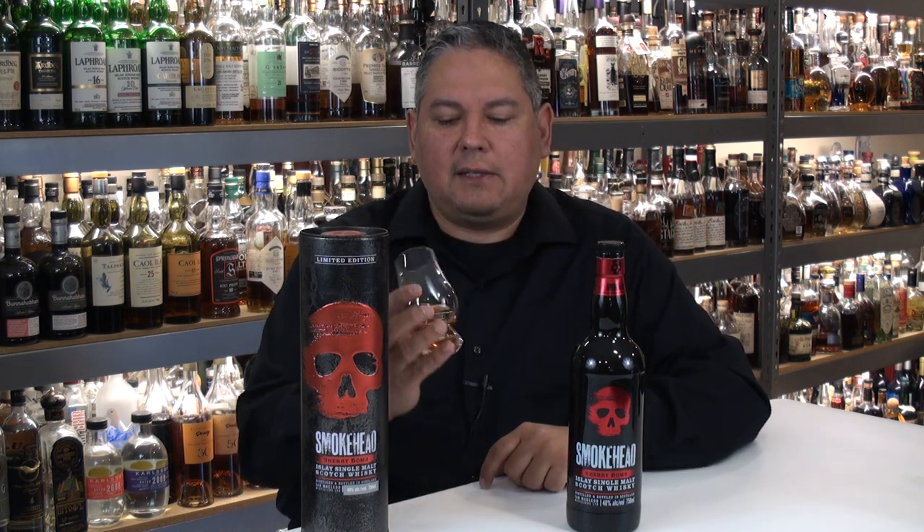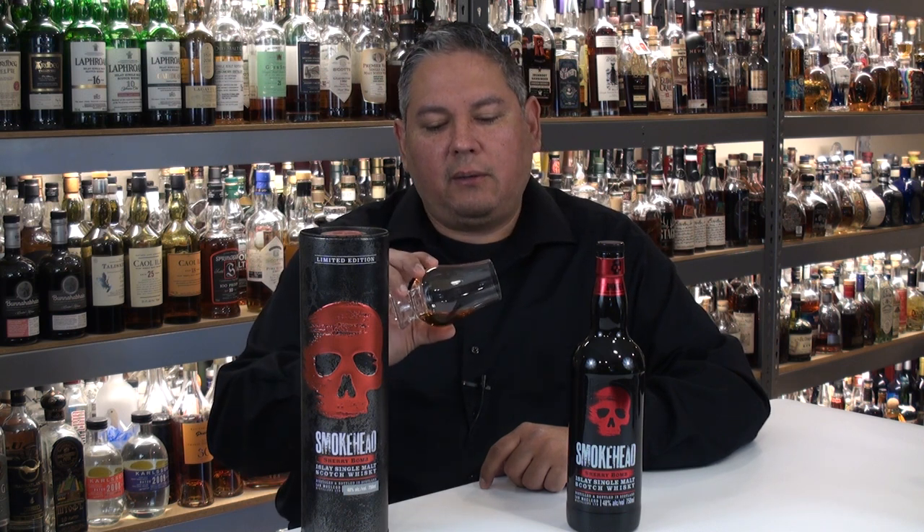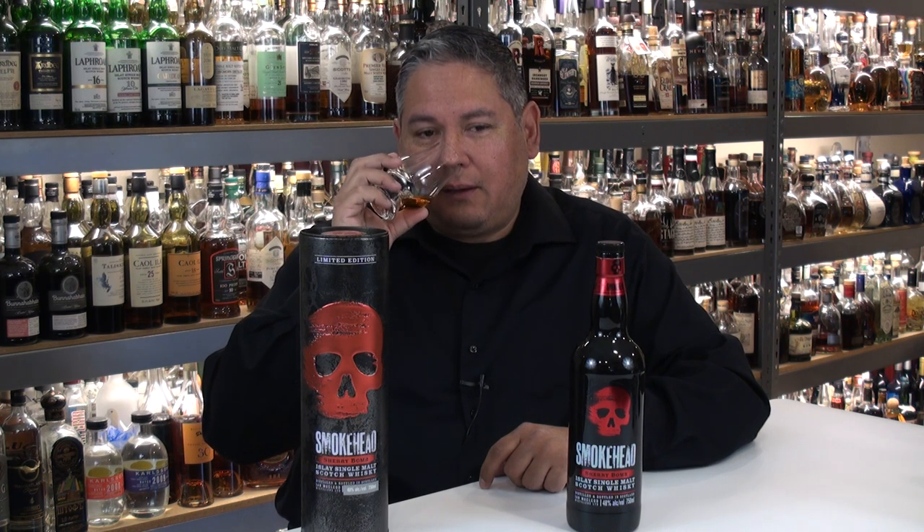Now let's go ahead and get to the nosing and tasting and see what we think about this one. It is a single malt, so we know it is coming from just one distillery. On the nose, it does give you that kind of plumminess and meaty smoke — to me it always reminds me of like a Korean barbecue. So this one does have a little bit of that going on.